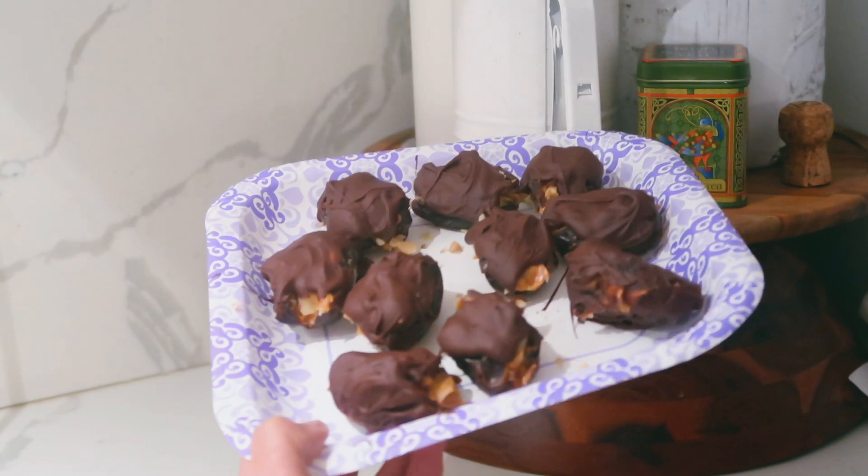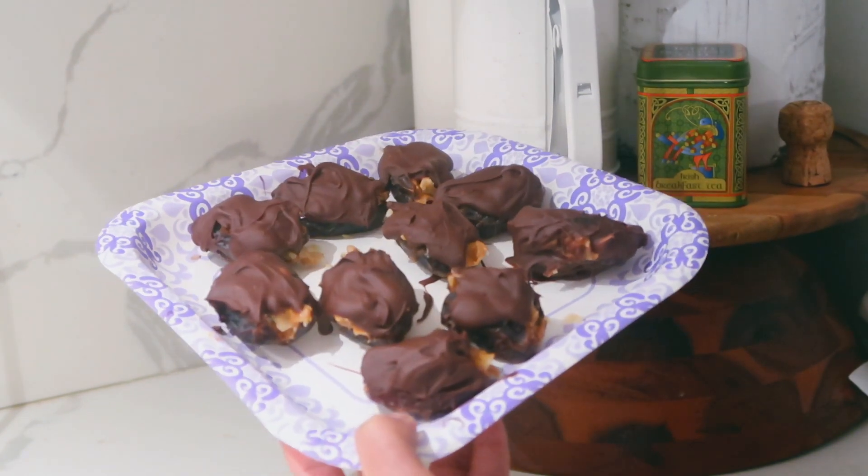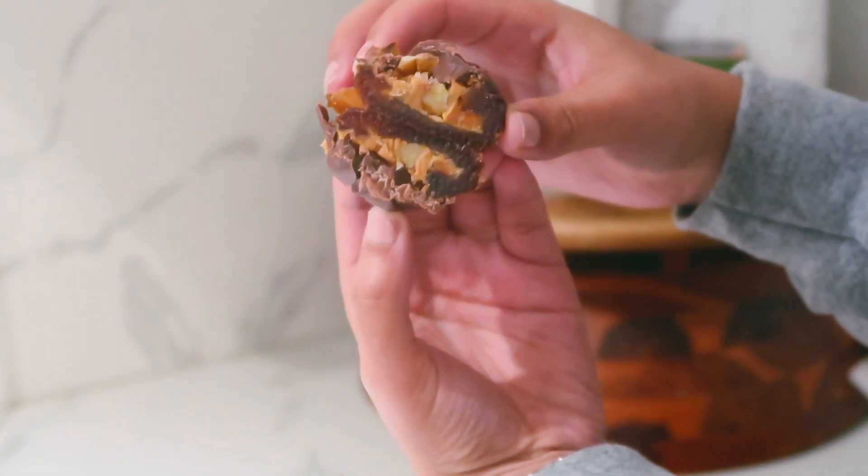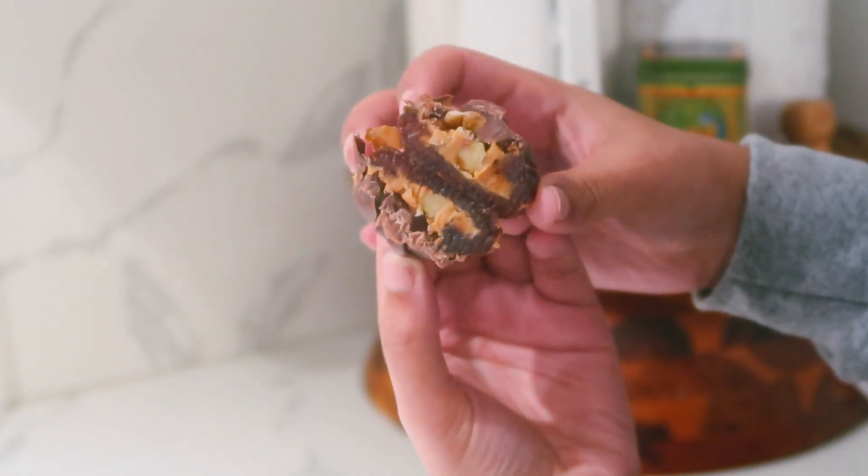Before sitting down to eat dinner, I just wanted to show the dates after they've been chilled and frozen — they look so good and they tasted really good too. I definitely recommend trying out this recipe.